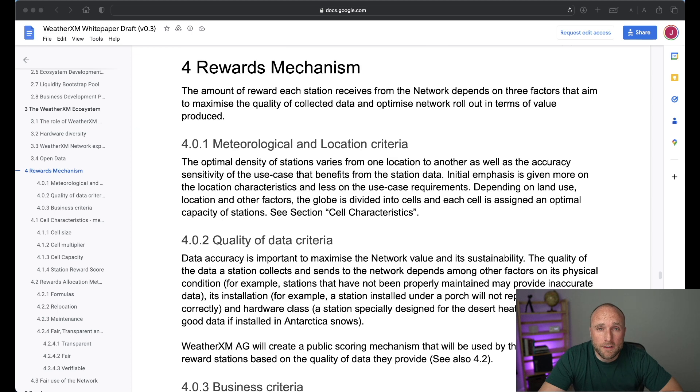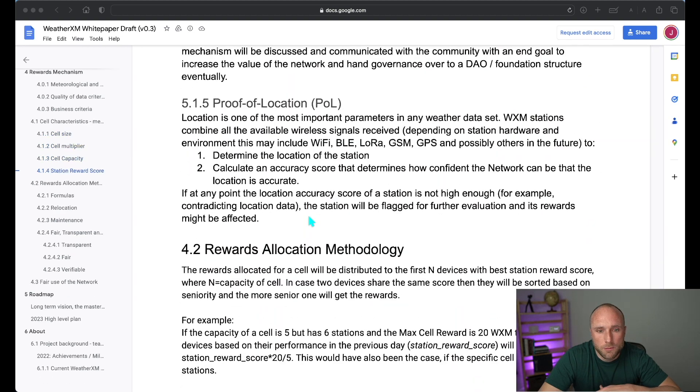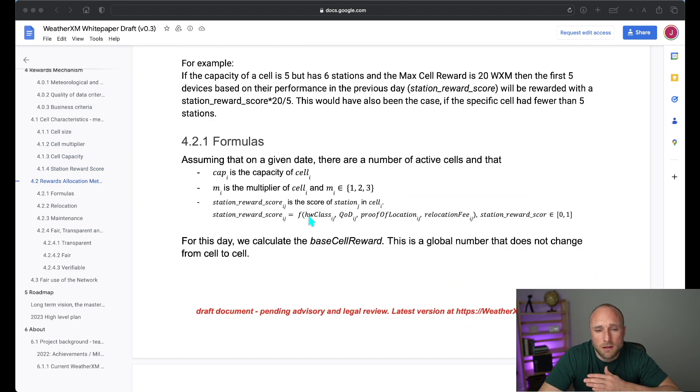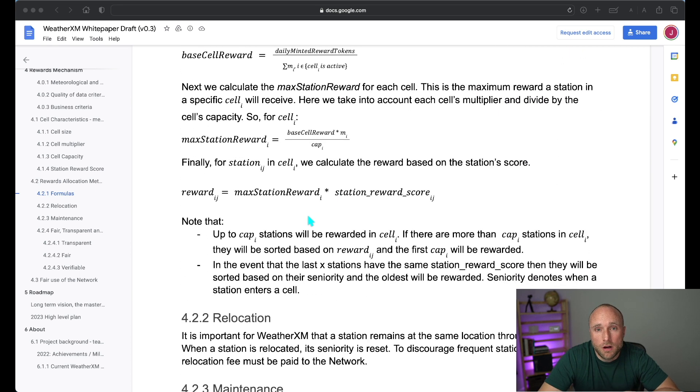The amount of rewards you'll receive will be dependent on three factors: the location of your weather station, the quality of the weather data you're providing, and business needs. They go into great detail on the different Hexcel rules and reward calculation formulas — very similar to Helium's rules. Since the WeatherXM token has not yet been released, there's no way to accurately predict how much you'll earn, but the white paper notes the estimated value of weather data each station provides is approximately $1 per day.